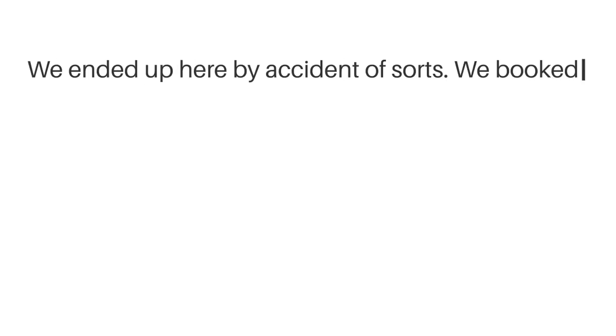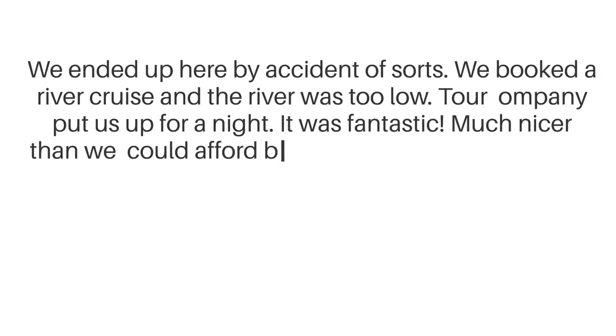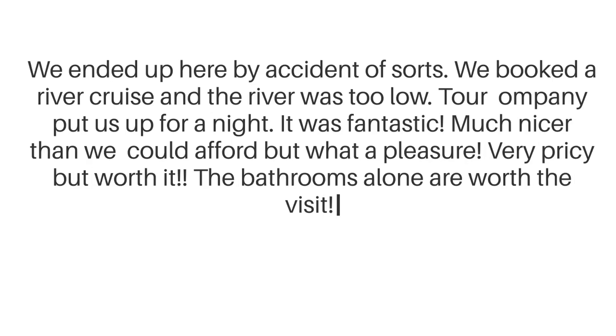"We ended up here by accident of sorts. We booked a river cruise and the river was too low. The tour company put us up for a night. It was fantastic, much nicer than we could afford, but what a pleasure. Very pricey, but worth it. The bathrooms alone are worth the visit."